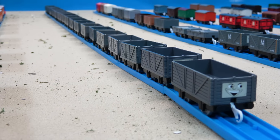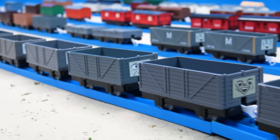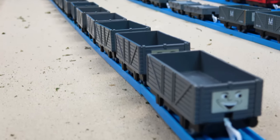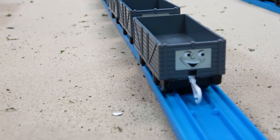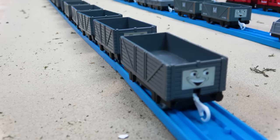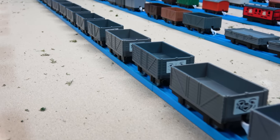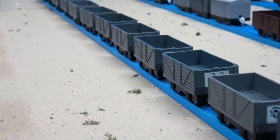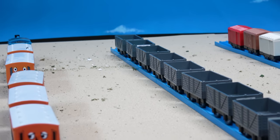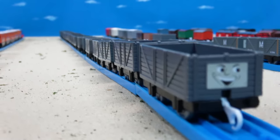Next, let's take a look at some Troublesome Trucks. Here are the main open wagons with faces found in most Tomy and PlayRail packs — really common back in the day and still common with PlayRail now. Counting them up: 1, 2, 3, 4, 5, 6, 7, 8, 9, 10, 11, 12, 13, 14, 15, 16, 17. So, 17 Troublesome Trucks all lined up in a row ready to cause havoc.